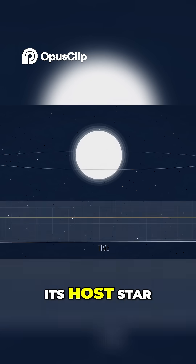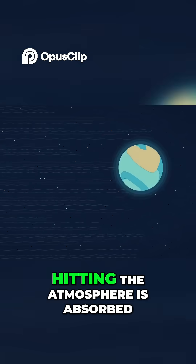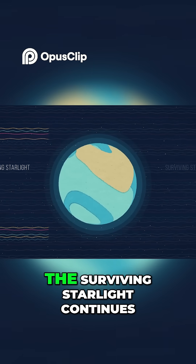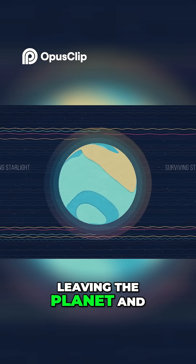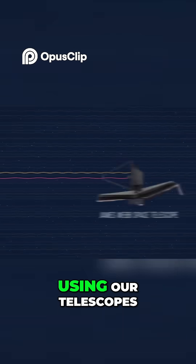As an exoplanet transits its host star, part of the light hitting the atmosphere is absorbed. The surviving starlight continues through the atmosphere, leaving the planet, and eventually we detect it using our telescopes.